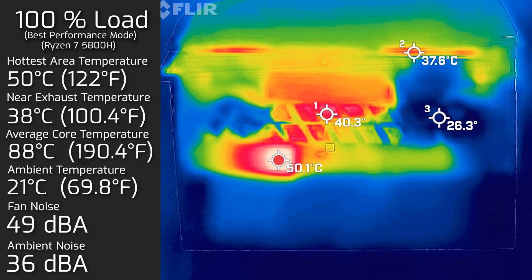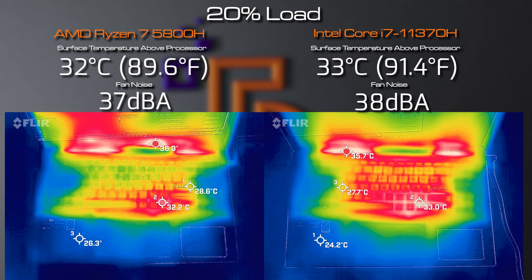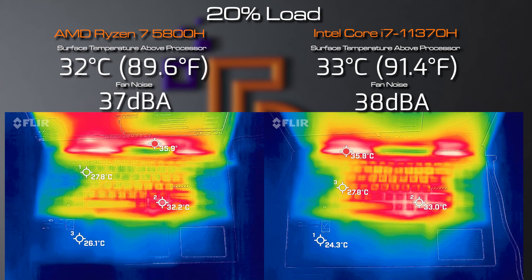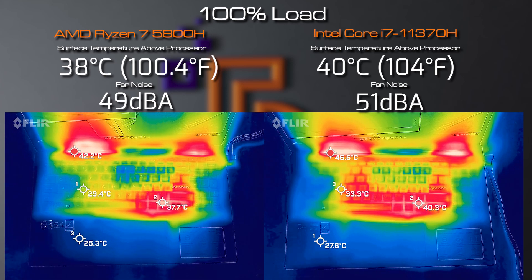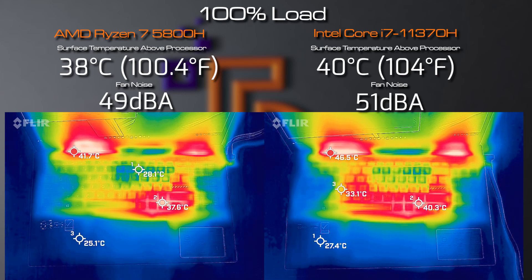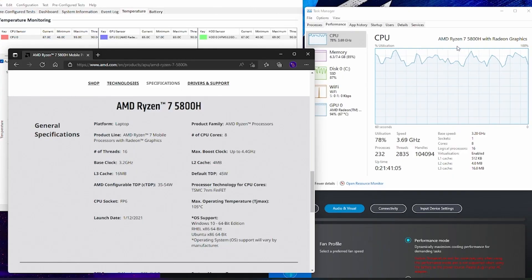The hottest area on the bottom back cover at 100 percent load was 50 degrees Celsius. Comparing the AMD Ryzen 7 with the Intel Core i7: from idle to 50 percent load, the Ryzen 7 is about one degree cooler, though the i7 requires more active fan spinning to stay cooler. Beyond 50 percent up to 100 percent load, the Ryzen 7 runs way cooler — the i7 is two degrees hotter and three decibels louder at 100 percent load.